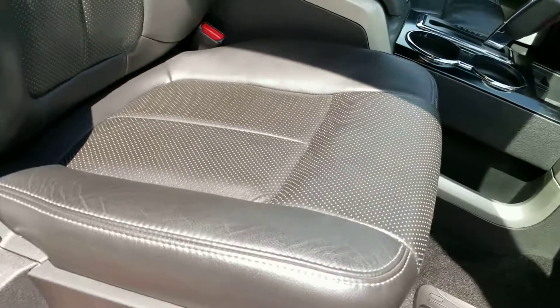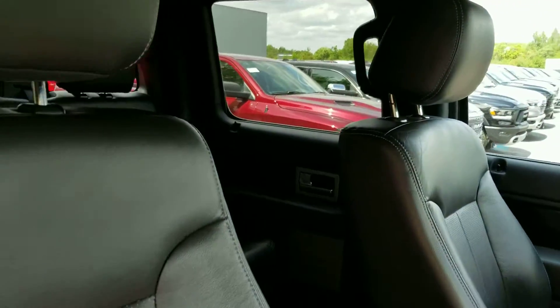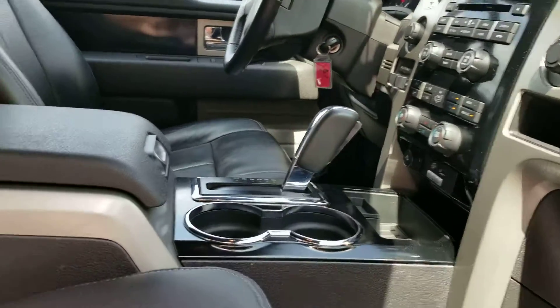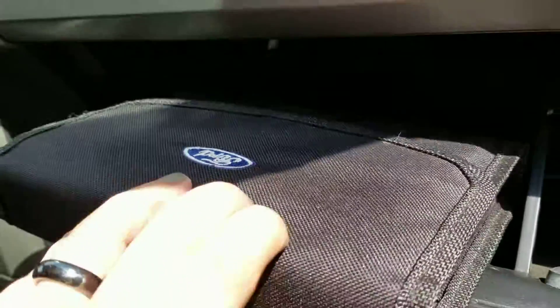Pretty clean on the inside. It has black leather interior. I didn't find any rips or tears. It does have bucket seats with a center console. There are owner's guides and all-weather mats.